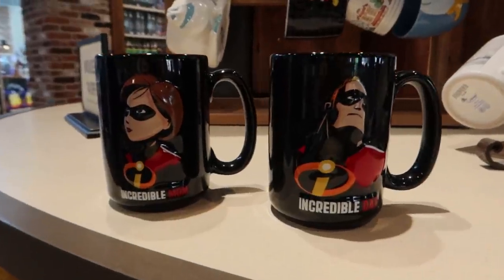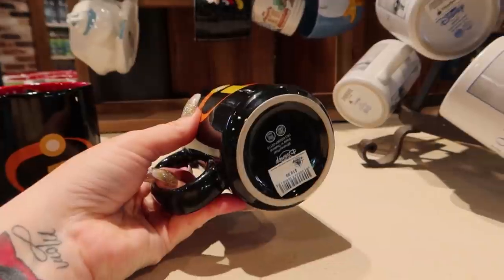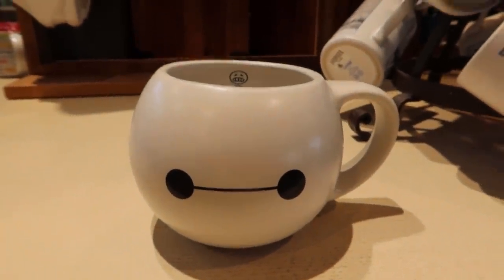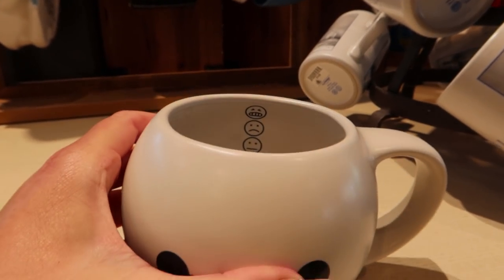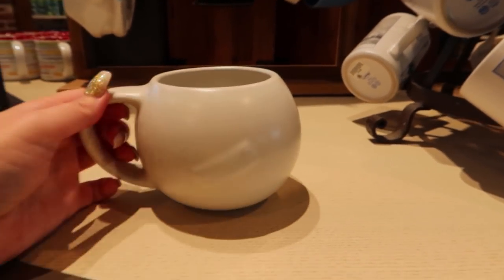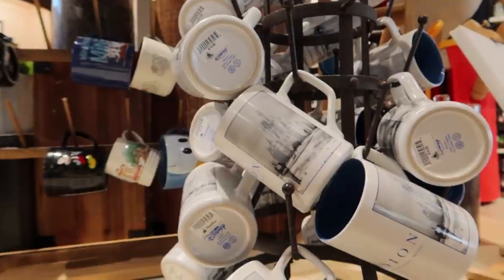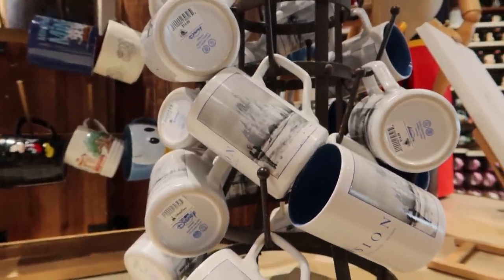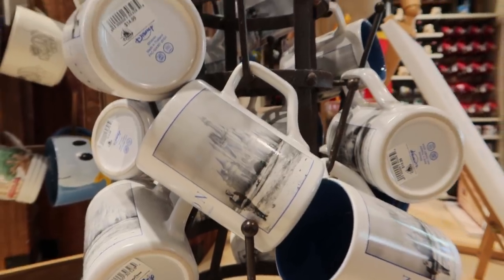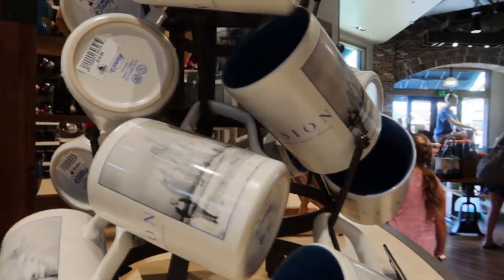This is a really fun set because there's one for mom and there's one for dad, and they do have a print inside. They're $19.99. This figural mug has print inside - it's $19.99, and obviously it's Baymax. This mug is $14.99 and it has Walt in the castle - I absolutely love it, it's very special. The other side says Vision.